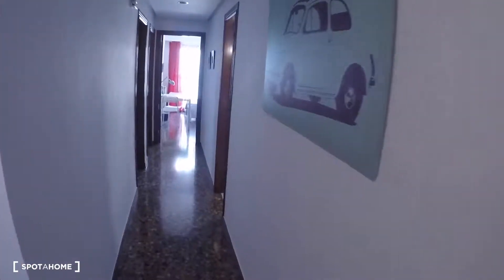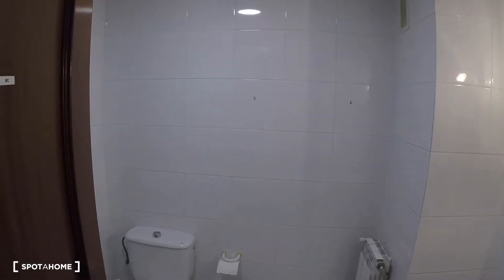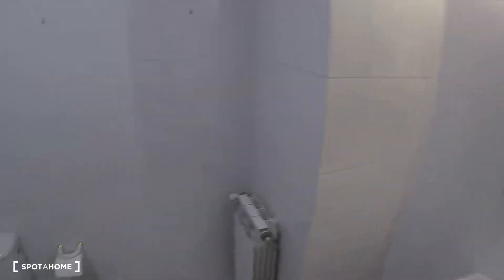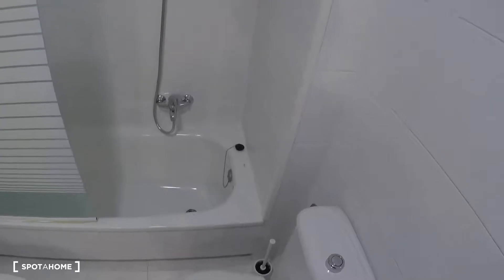Continuing down the corridor, on the right we have bathroom number two, the shared bathroom for the rest of the bedrooms. It has a sink, a mirror, toilet, bidet, and a bathtub.